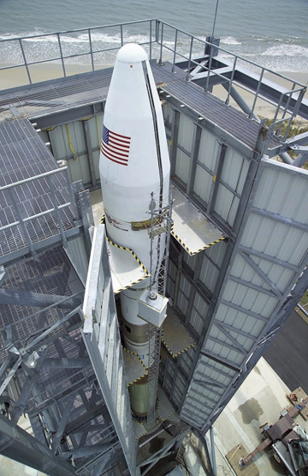The Minotaur is a family of American solid-fuel rockets derived from converted Minuteman and Peacekeeper intercontinental ballistic missiles. They are built by Northrop Grumman via contract with the Air Force Space and Missile Systems Center's Space Development and Test Directorate, as part of the Air Force's Rocket Systems Launch Program, which converts retired ICBMs into space and test launch systems for U.S. government agencies.